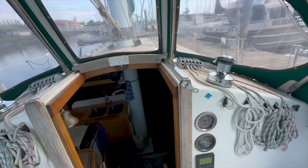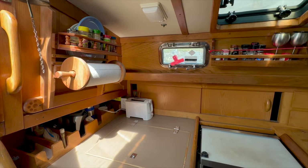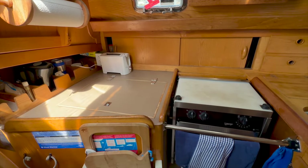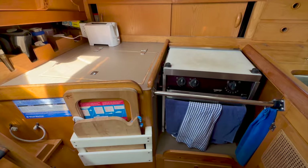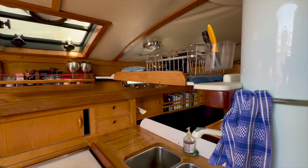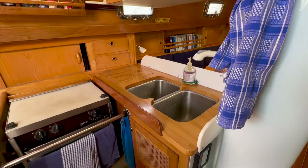The cabin is accessible through this companionway and down a ladder. The galley is located immediately to port and consists of an ice box fitted with a refrigerator compressor that's quite roomy, a Force 10 propane range and oven, a good amount of counter space, storage space, and a double basin stainless steel sink.